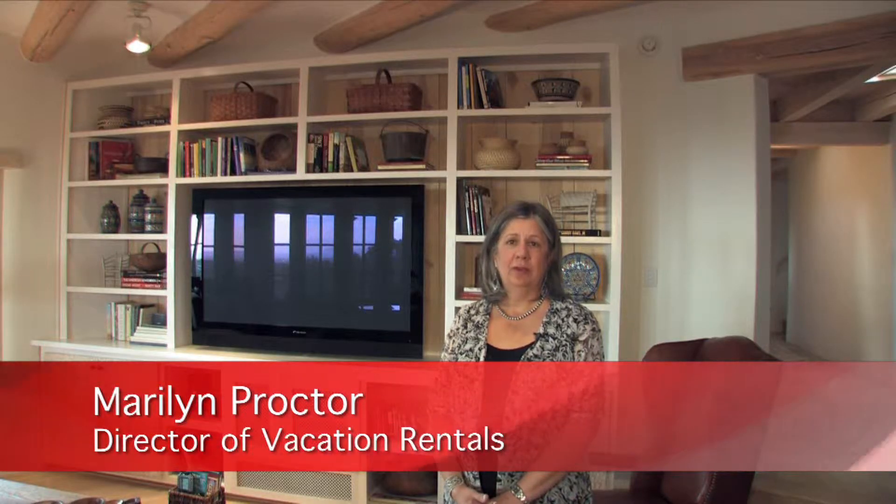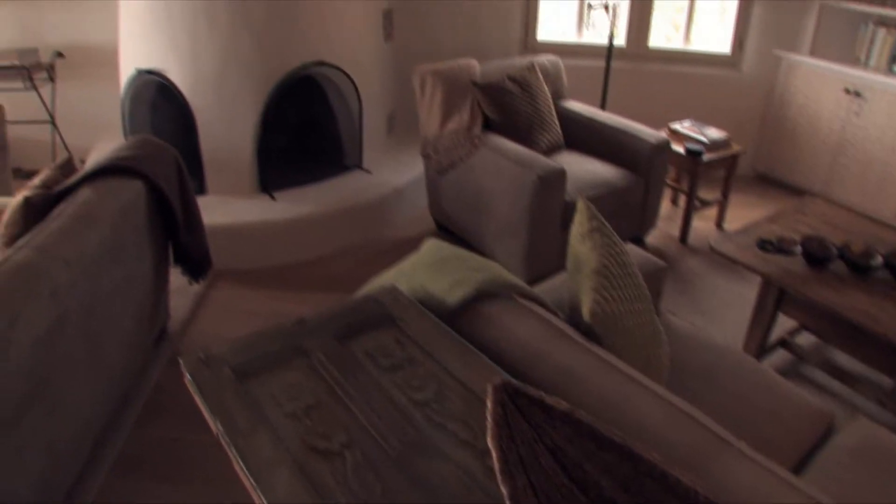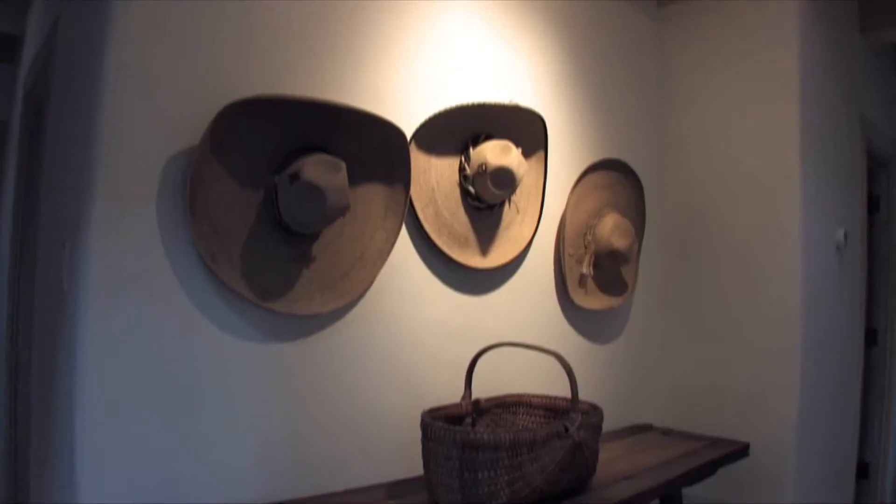Hi, I'm Marilyn Proctor with Cocopelli Property Management, the best vacation rentals in Santa Fe. I've been handling vacation rentals in Santa Fe for 28 years.